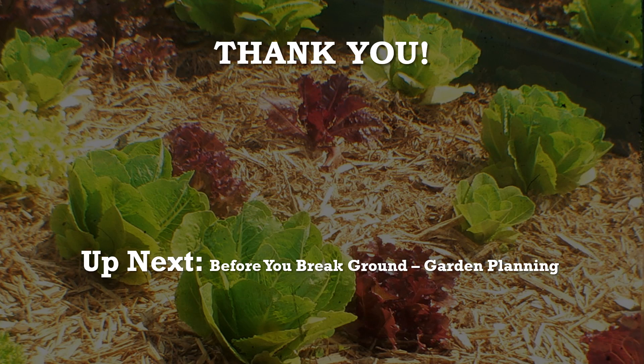Hopefully this presentation provided some insight on the many reasons to include a garden in a school or community setting. All resources are either linked below in the description or on the companion blog post depending on how you are accessing this video. Part 2 is all about the planning that should take place before you break ground, so be sure to check that one out too. Thank you so much for watching. Have a great day.